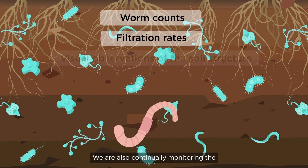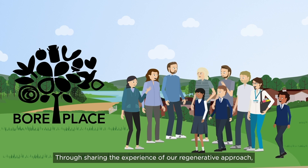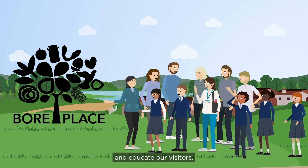We're also continually monitoring the properties of the soil to see if we're making a difference. Through sharing the experience of our regenerative approach, we hope to influence the dairy industry and educate our visitors.